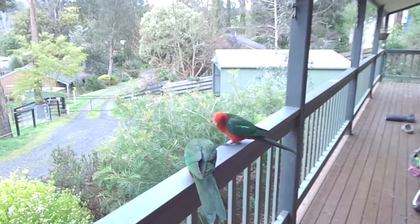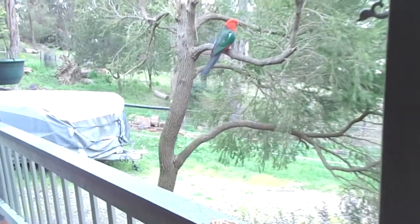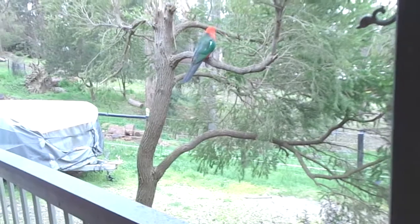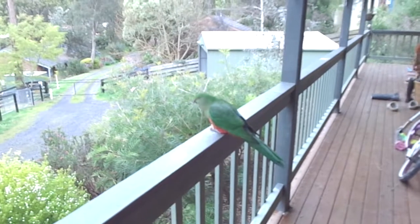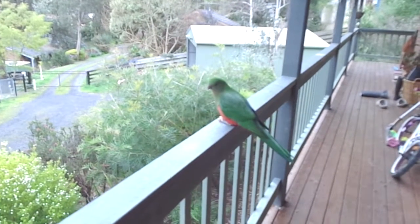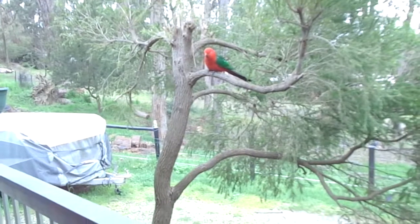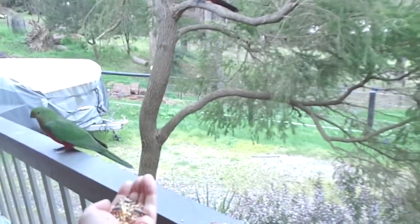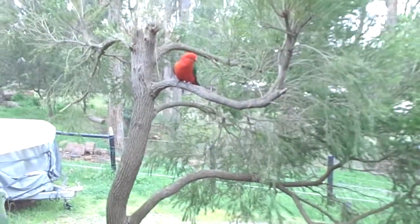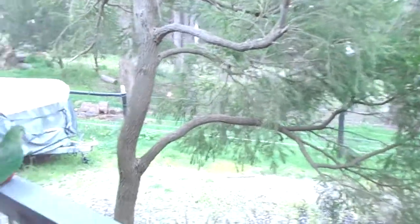This could be a male and female and maybe one of last year's young. The females and the juveniles look very similar, so one of these greener birds could be a young one. Come on, I've got some sunflowers — who's gonna be brave?